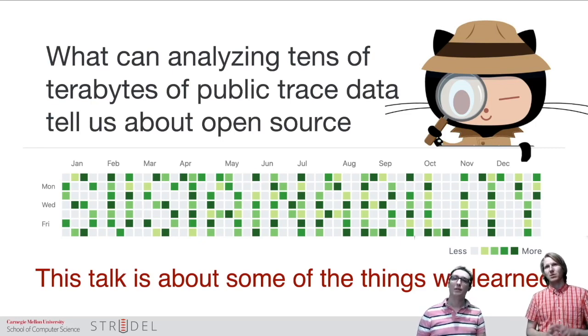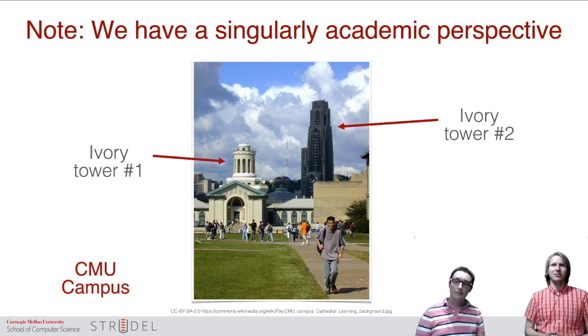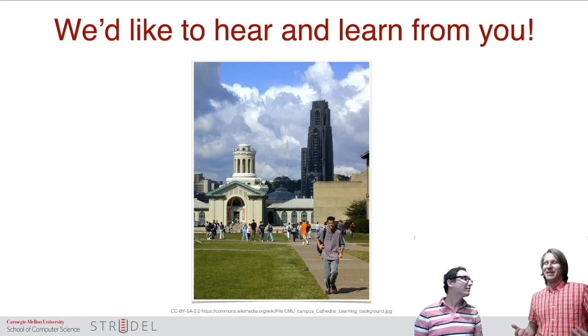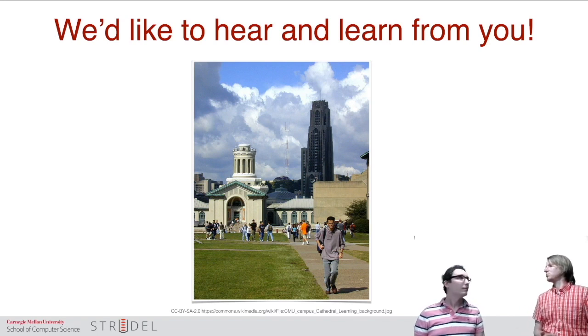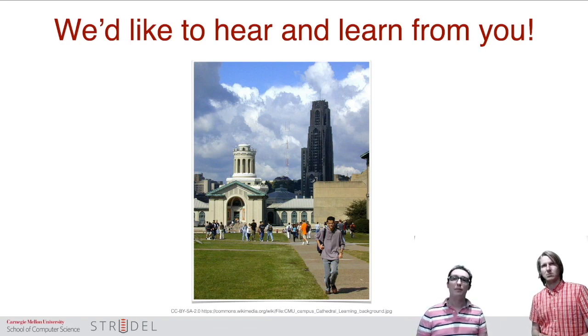We've done this for years now. A bit of a disclaimer: we are both academics, we teach at Carnegie Mellon. These are our ivory towers. But we're here at this conference because we want to share some of the results, and more importantly, we want to learn from you. We want to engage with the community, study some of the problems, bring results into the community, learn about our incorrect assumptions or about other problems you're facing that we haven't considered.